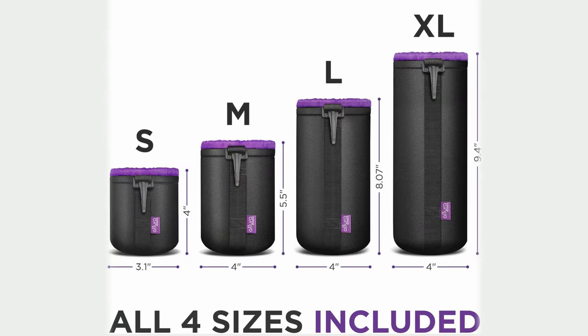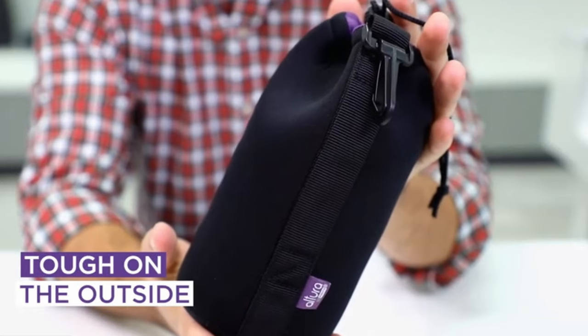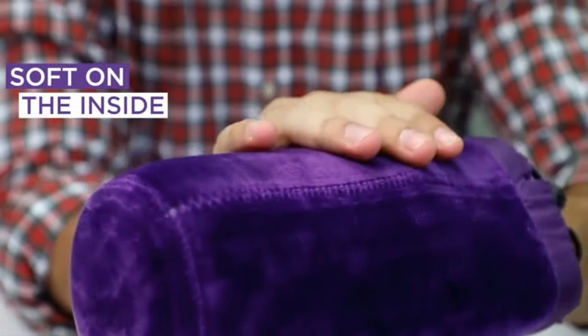Speaking of zoom lenses, it's important to keep those expensive lenses safe. This set of four Altura pouches does just that. The set comes with one of each size. These padded neoprene pouches are strong enough to protect camera lenses while also remaining flexible enough to pack into your camera bag. The pouches are water resistant and the inside is soft and plush. Show those lenses some love.